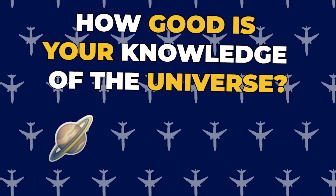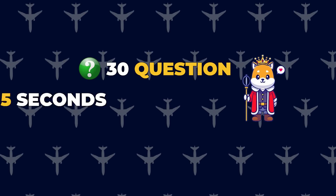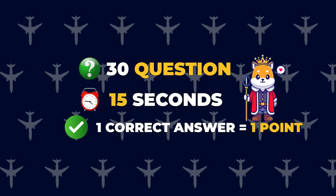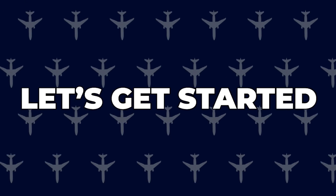Welcome back to our channel. Are you ready to take on the challenge with the Universe Quiz? We prepared 30 questions and you have 15 seconds to find the answer. For each correct answer you will get one point. If you are ready, please subscribe to our channel and let's get started.